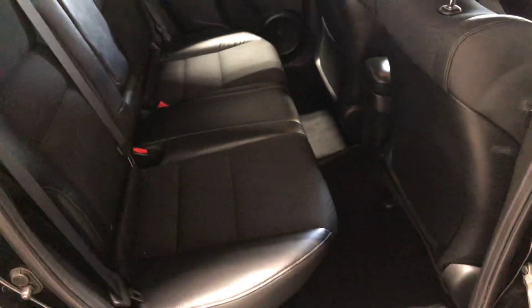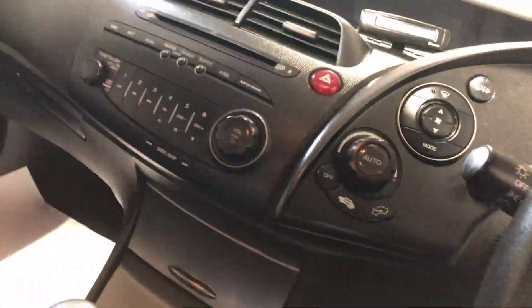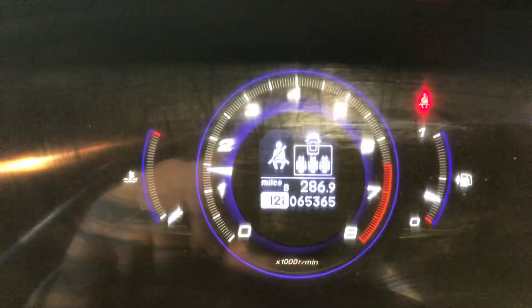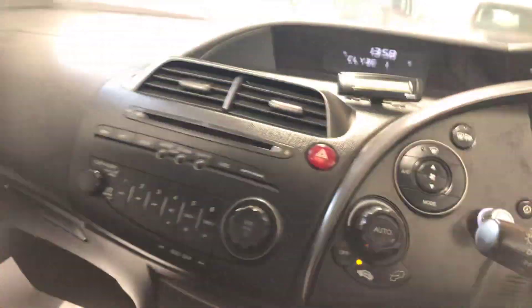It's got half leather upholstery, and it's also got Bluetooth telephone preparation. It has done 65,000 miles. There's your Honda car kit up there. Climate control. Just a really nice car.